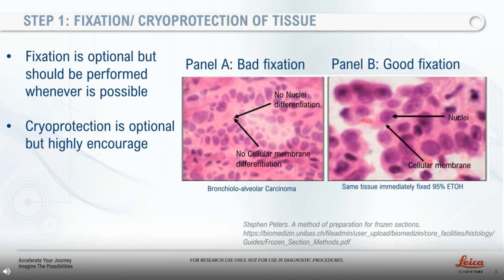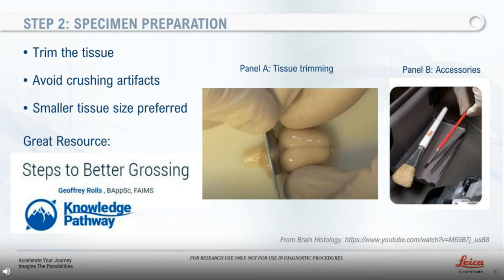These examples illustrate the value of tissue fixation. On the left panel you can see an example of a bronchial alveolar carcinoma with 15 seconds drying time using no fixation, and the arrows indicate where the cellular structure preservation is lost. In contrast, on the right panel the same type of tissue was immediately fixed with 95% ethanol. In this case the arrows notate preserved tissue morphology, easily visualizing cellular membrane and nuclei. Cryoprotection is optional but very well adopted into the research field; the sucrose solution protects the tissue and makes it easier to cut.